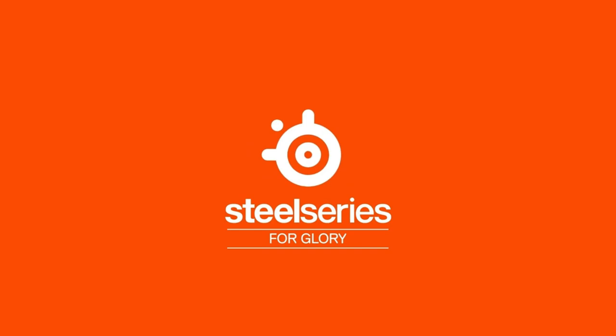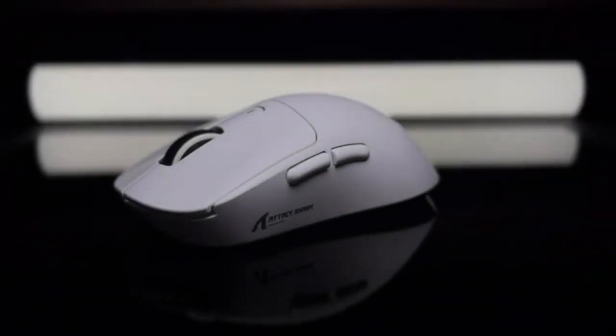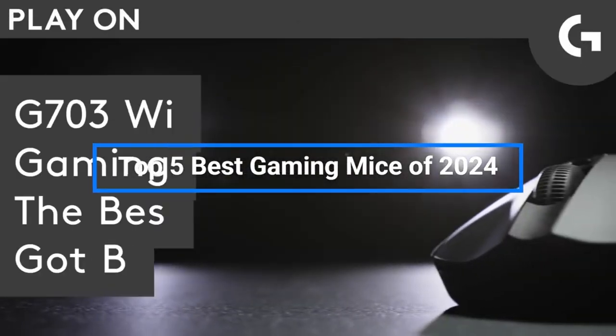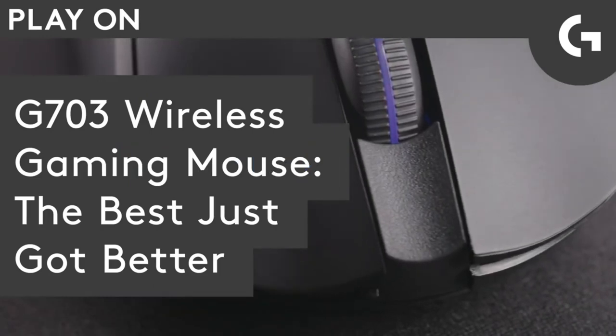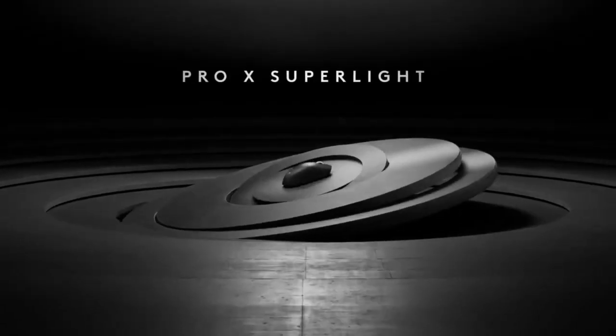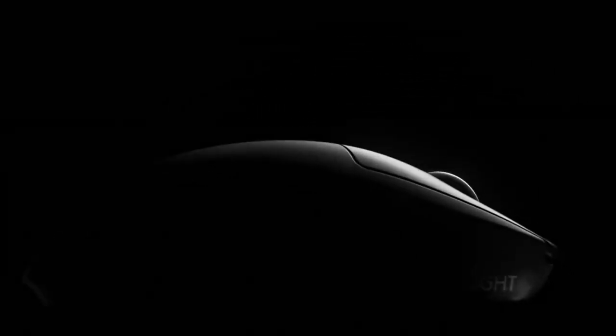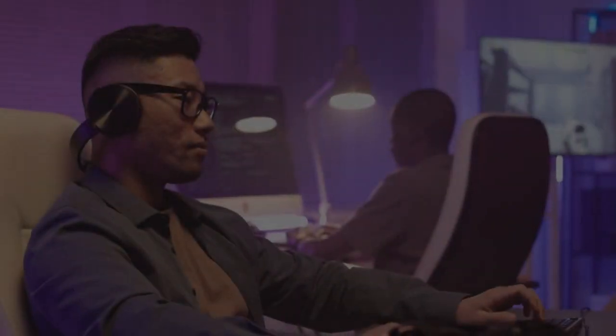To sum up, the SteelSeries Aerox 5 Wireless offers gamers an unparalleled experience in terms of speed, customization, durability, and performance by fusing state-of-the-art technology with outstanding design. And there you have it, gamers — a thorough analysis of the leading candidates for 2024's greatest gaming mice. Every mouse has something special to offer, from the accuracy of Logitech to the robustness of SteelSeries. Comment with your ideas below, and don't forget to click the bell, like, and subscribe for more in-depth game reviews. Happy gaming until the next time!